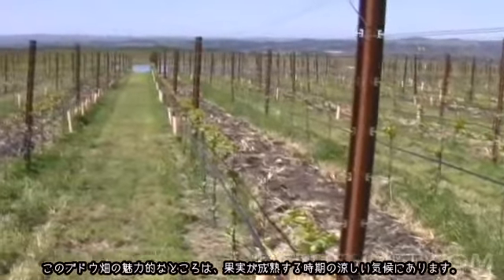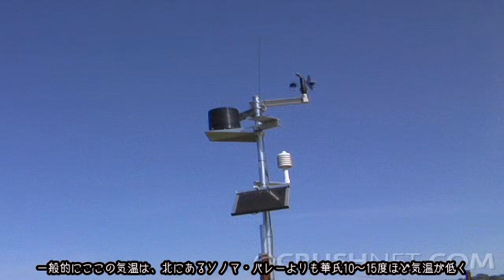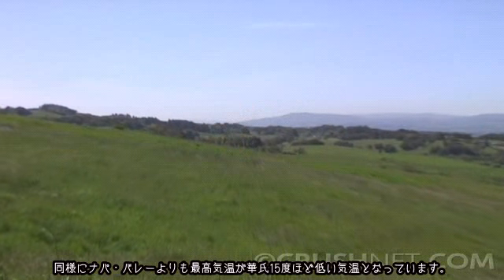We're excited about this vineyard because Pinot Noir does its best when it has a very cool ripening season — not only in terms of heat summation, but also that the maximum daily temperature during the growing season doesn't exceed about 90 to 95 degrees, or has as few of those days as possible. Generally speaking, the peak temperatures here are 10 to 15 degrees lower than what you would see further up the Sonoma Valley, and certainly that same 10 to 15 degrees cooler than the maximum temperatures in Napa Valley at the same time.